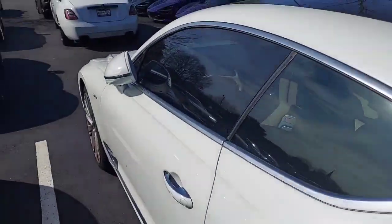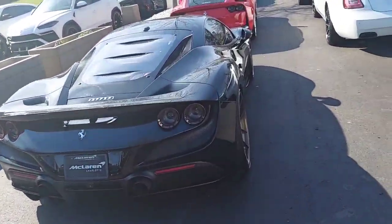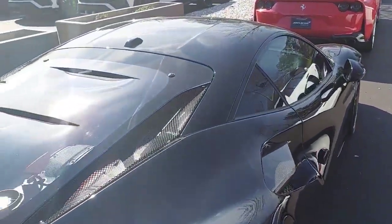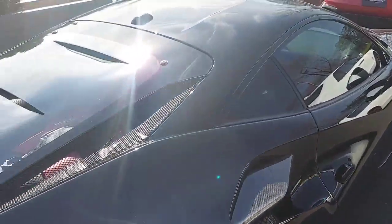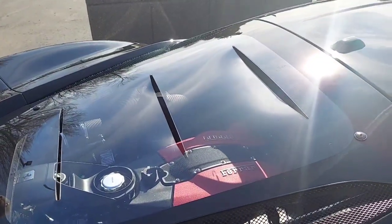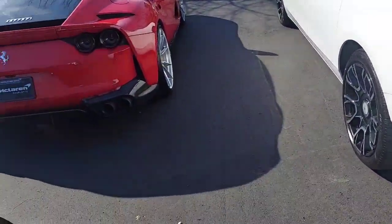I'm gonna make a good video, I'm gonna go back and get this Lamborghini up here. Look at that — look at the engine in there. Yeah, engine in the back. This is crazy — this place was called car heaven.